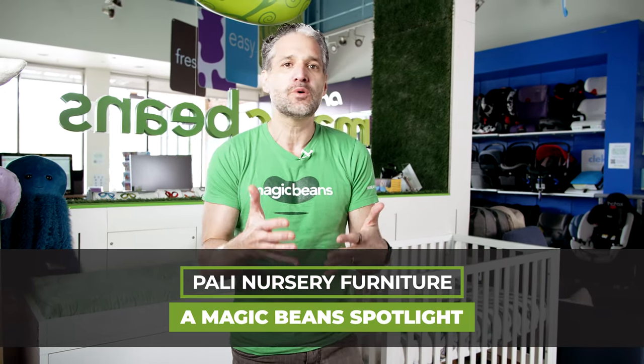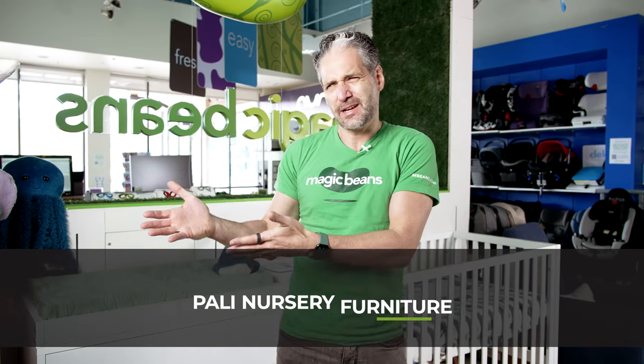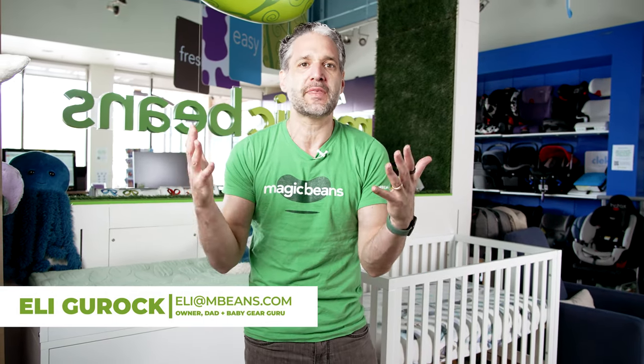If you're shopping for nursery furniture, are you potentially concerned that even though some furniture is inexpensive, it may be low quality, and some furniture is really expensive and may be high quality but will break the bank? Couldn't there be something that's in the middle? I have the answer for you.